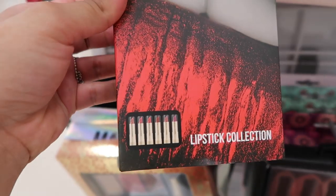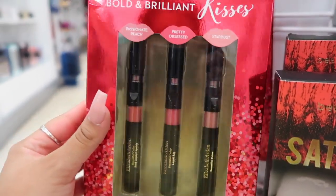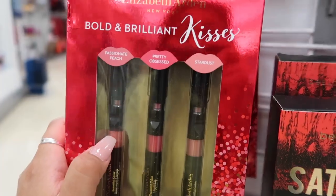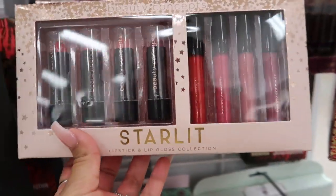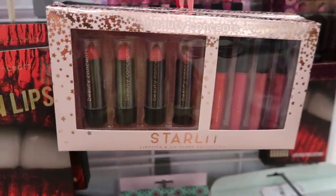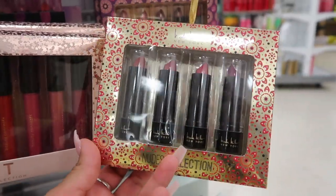There's also Elizabeth Arden Bold and Brilliant Kisses — three lipsticks for $15 — a little more pricey but good value. And there's a Starlit lipstick and lip gloss collection for $5. I'm really excited because with the holidays approaching they start bringing out gift sets and you can get really good deals.